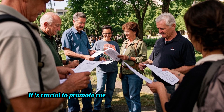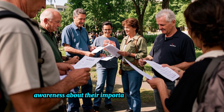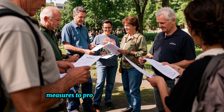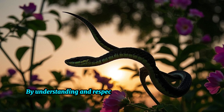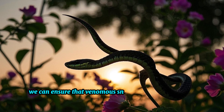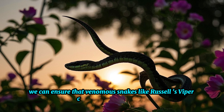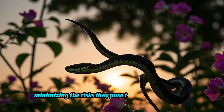It's crucial to promote coexistence with snakes by raising awareness about their importance and implementing measures to protect both snakes and humans. By understanding and respecting the roles they play in our world, we can ensure that venomous snakes like Russell's Viper continue to thrive while minimizing the risks they pose to human populations.